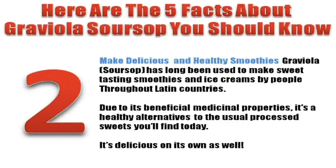Number two: Make delicious and healthy smoothies. Graviola Soursop has long been used to make sweet-tasting smoothies and ice creams by people throughout Latin countries. Due to its beneficial medicinal properties, it's a healthy alternative to the usual processed sweets you'll find today. It's delicious on its own as well.